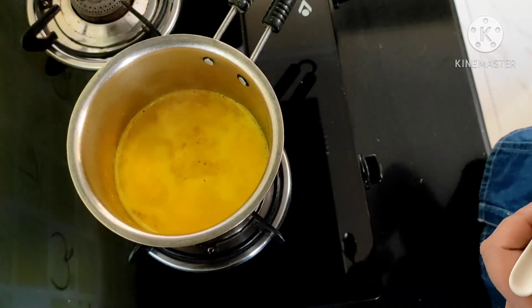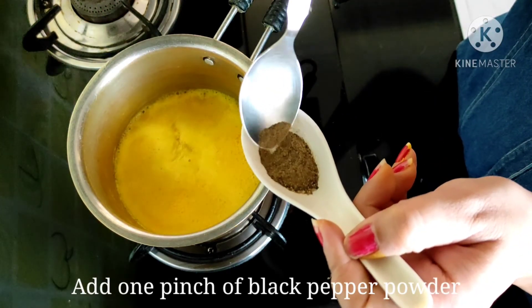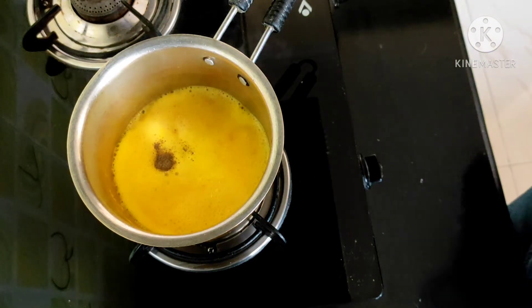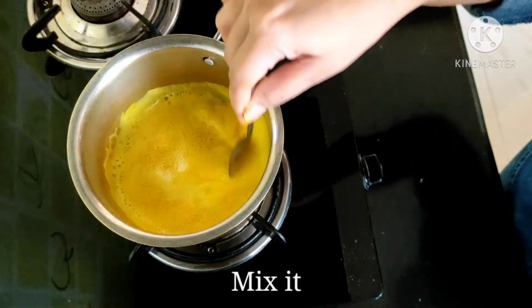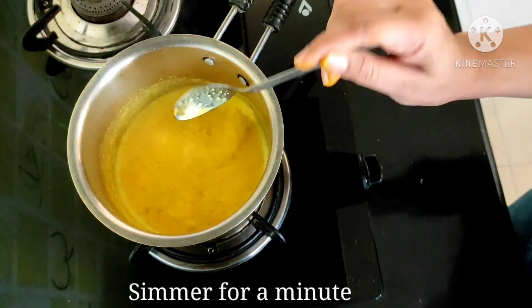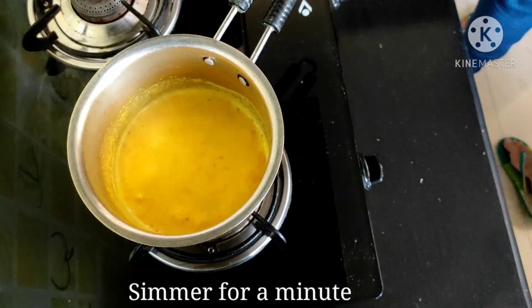Then add one pinch of pepper powder — you can also use freshly crushed pepper. I will be mentioning why I am adding pepper powder later in this video. Give it a mix and bring this to a boil.